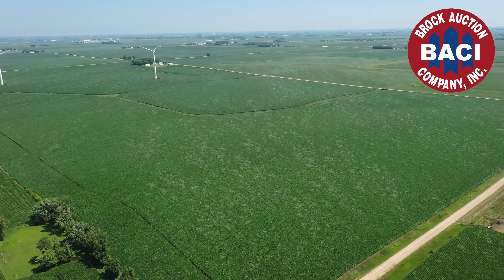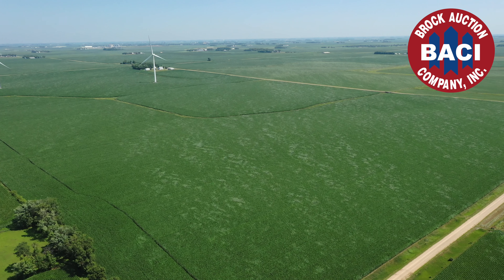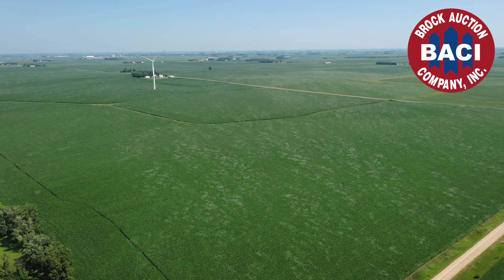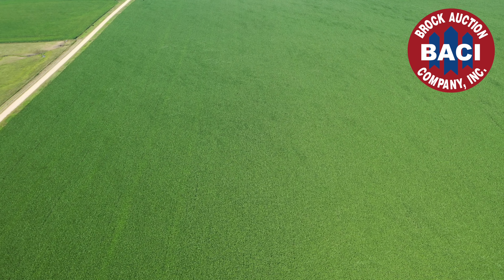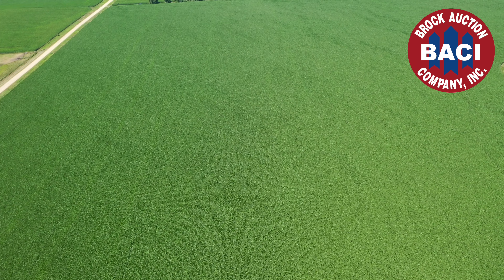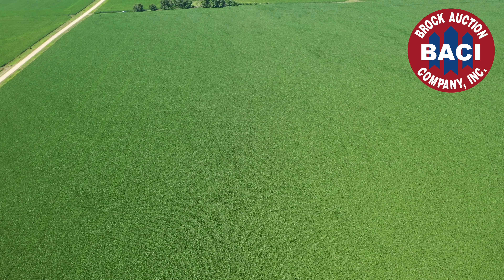Wow, it's almost impossible to find two farms anywhere that carry these strong, strong numbers. Let's talk about some of the basic keys to success in our farming world today. As in the past, it all starts with a strong foundation — and that certainly is the quality of this land.